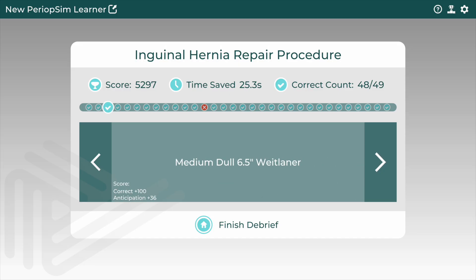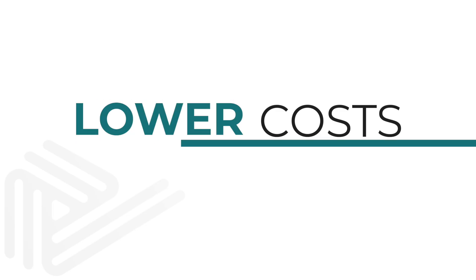By providing personalized performance reporting, PeriOpSim delivers measurably better training with lower implementation costs.